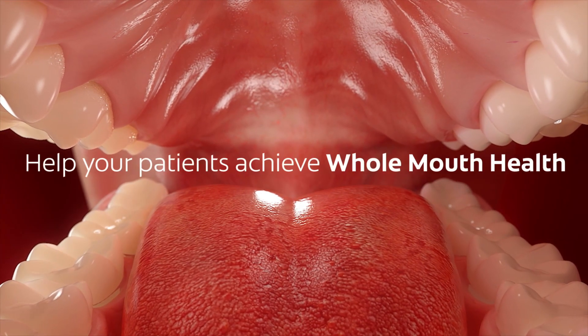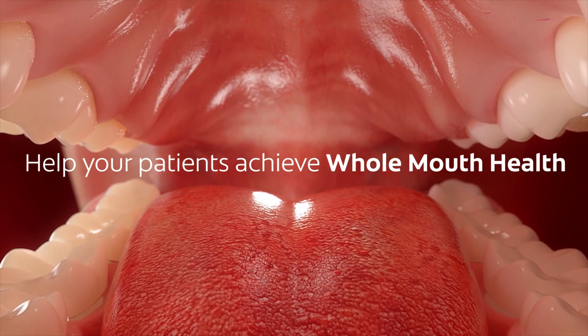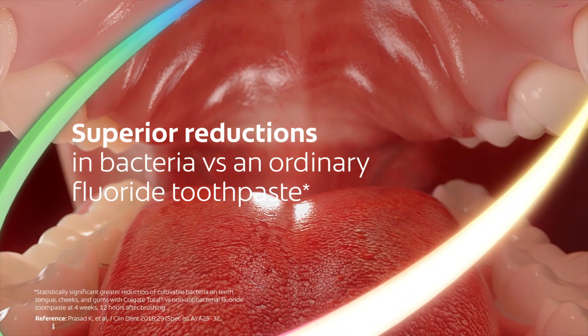Now, with Next Generation Colgate Total, you can help your patients actively fight bacteria on hard and soft tissue to achieve whole mouth health.